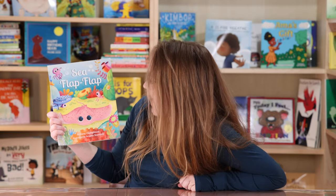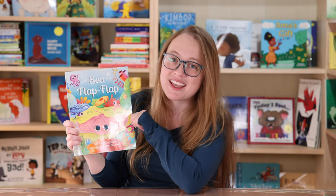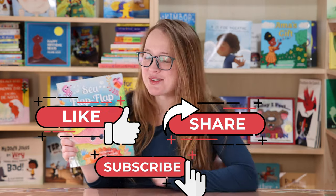Hi! Today we get to read Sea Flap Flap by Brittany Youngblood. I like this book and I like how colorful all the illustrations are. It's very pretty. If you haven't already, please give this video a like and subscribe.